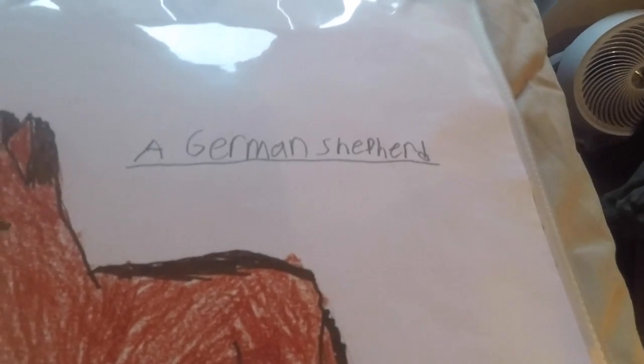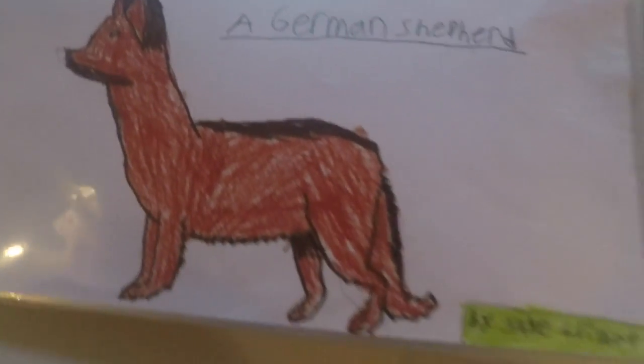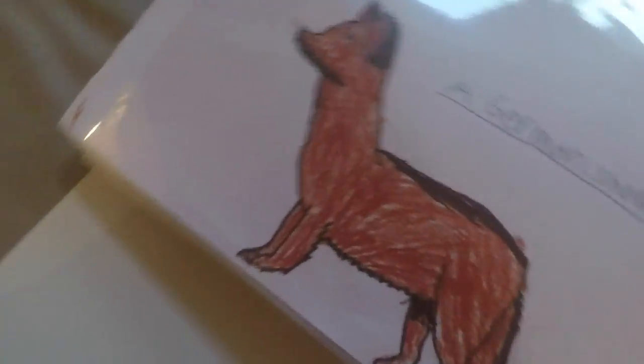This is a German Shepherd. It's very realistic — very realistic. That's why I like it.